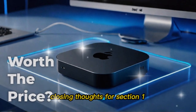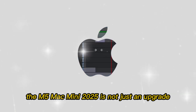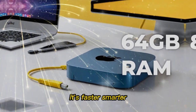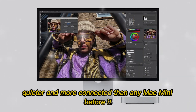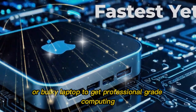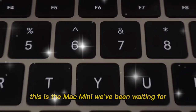Closing thoughts: the M5 Mac Mini 2025 is not just an upgrade — it's a full reinvention. Apple has taken something humble and made it heroic. It's faster, smarter, quieter, and more connected than any Mac Mini before it. And it proves once again that you don't need a giant tower or bulky laptop to get professional-grade computing. This is the Mac Mini we've been waiting for.